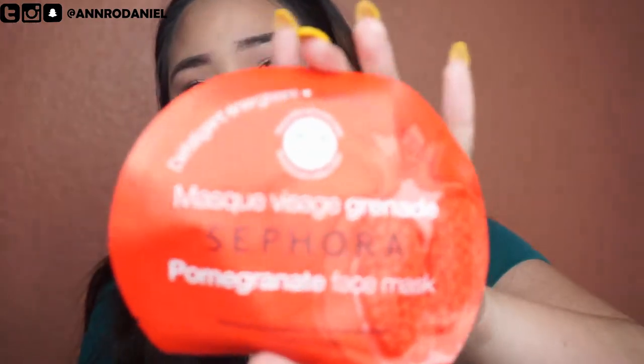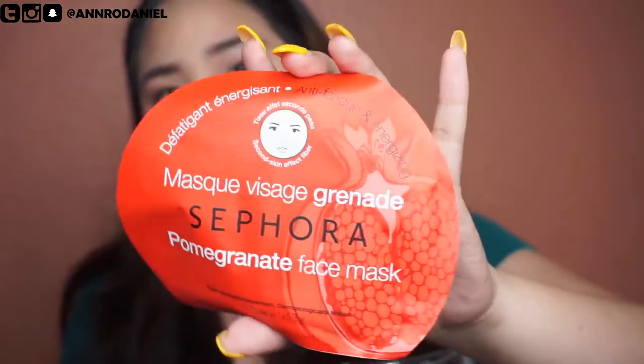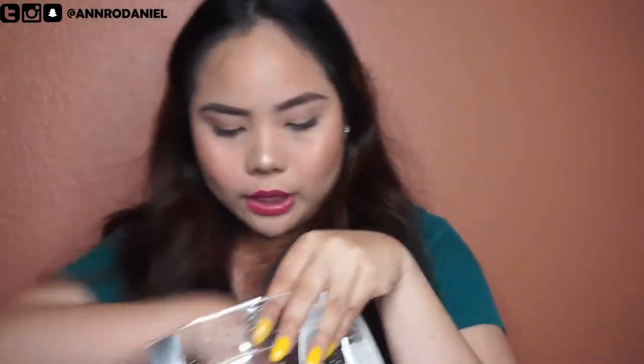The next item is a face mask from Sephora — it's a pomegranate face mask, anti-aging and energizing. I really want to try this one.